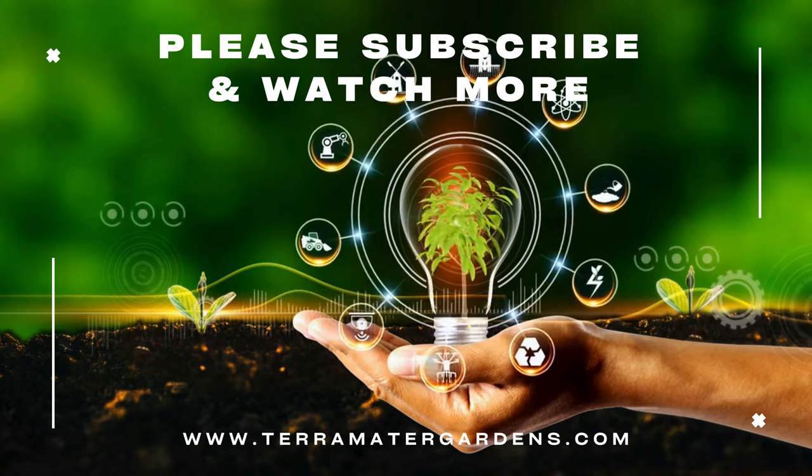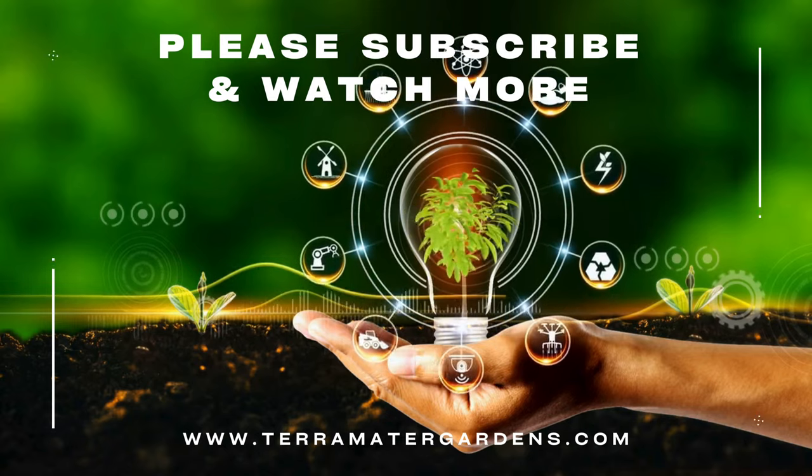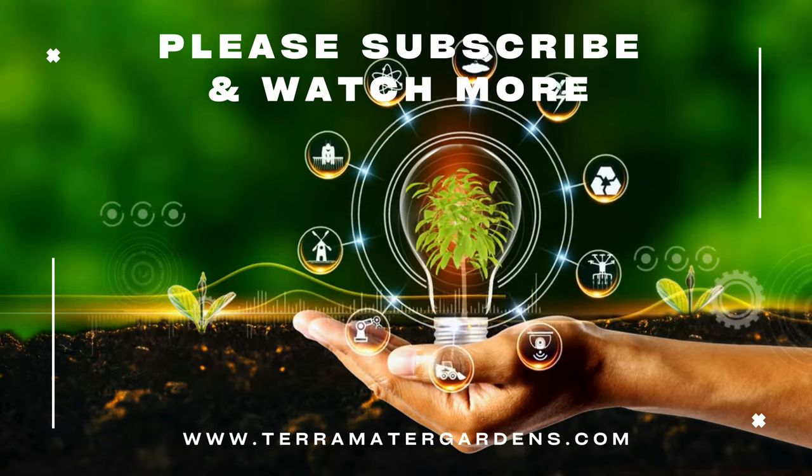And that wraps it up for today. I hope you enjoyed, and if you did, please subscribe for more content. Farewell, and happy growing!